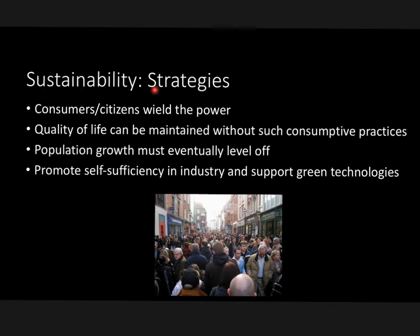Let's take a look at sustainability strategies — pretty much a recap of the entire book. Consumers and citizens wield the power. As a citizen, you can rally together and try to get a bill or law passed. As a consumer, you also have power. Say you don't agree with the way a certain vegetable is farmed by a certain company — you can boycott that company. Get enough people together, and consumers have the buying power. If you decide not to buy something, that hurts the business.